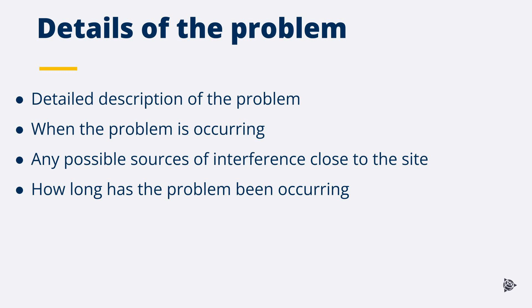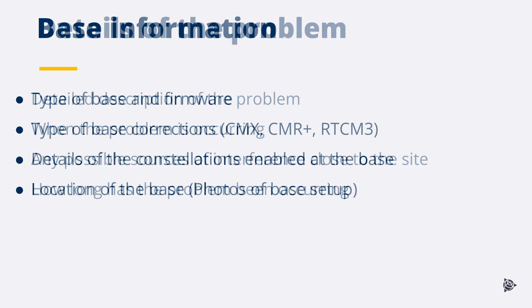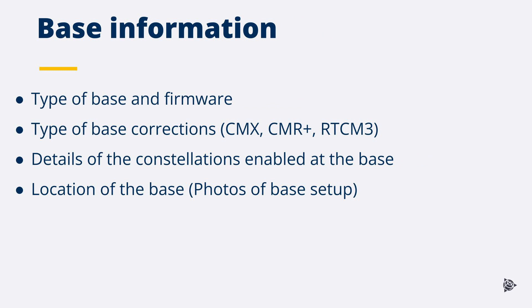When providing information to support, give a detailed description of the problem and how it is affecting the site. Include when the problem occurs and its duration, any possible sources of interference close to the site, and how long the issue has been occurring. Provide base information including the type of base used, firmware versions, type of base corrections, details of constellations enabled at the base, and the location of the base. It can be helpful to provide photos of the base setup.